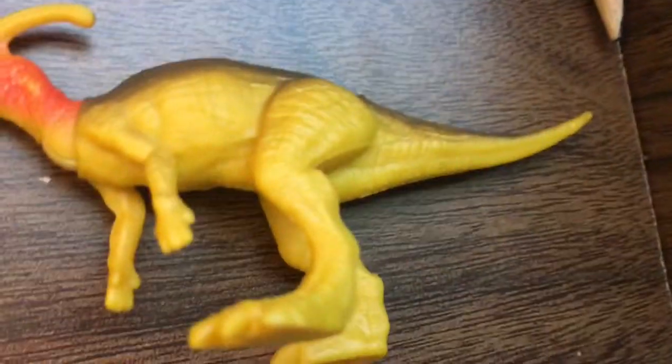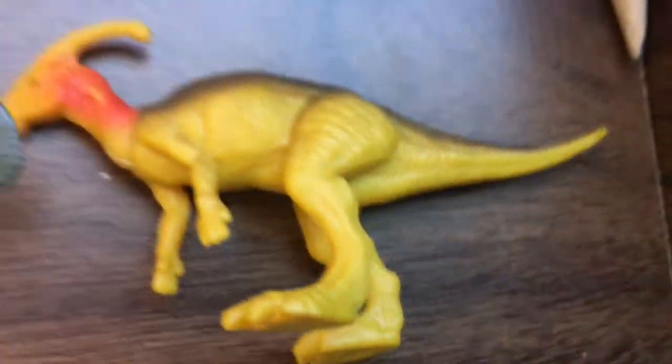The Carnotaurus opens his mouth. The Dimorphodon flaps his wings. And the Parasaurolophus nods his head.